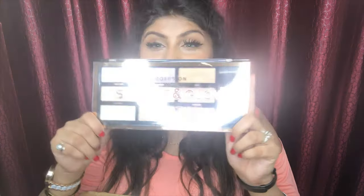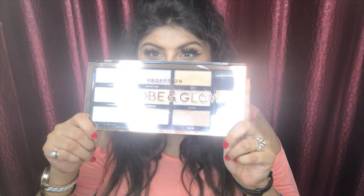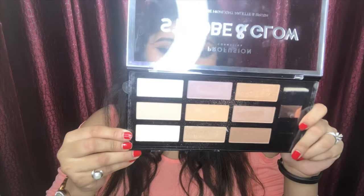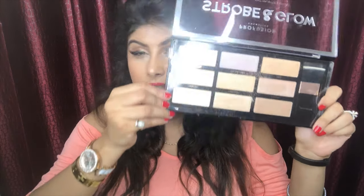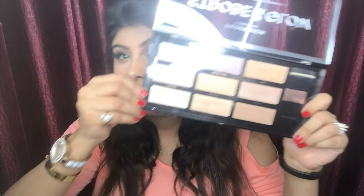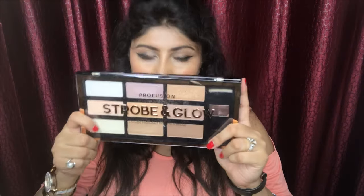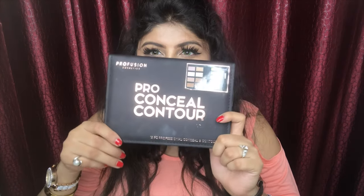The third product is my absolute favorite — this is the Strobe and Glow palette by Profusion. It has nine beautiful shades of highlighters. I really love highlighters and they sent a whole palette of them to me. Everything in this palette is available in India right now.